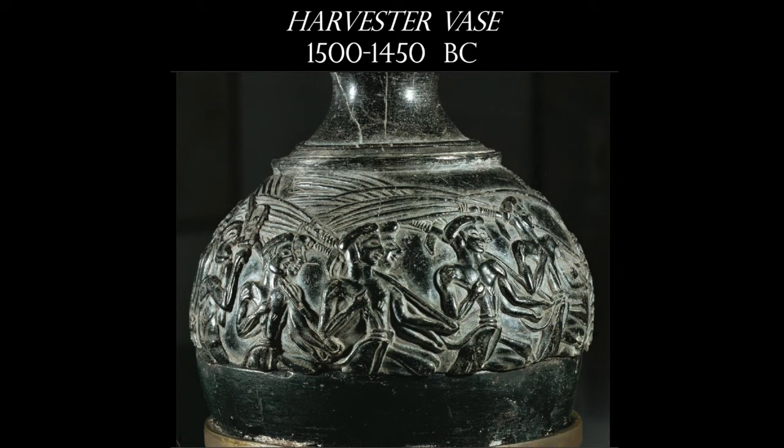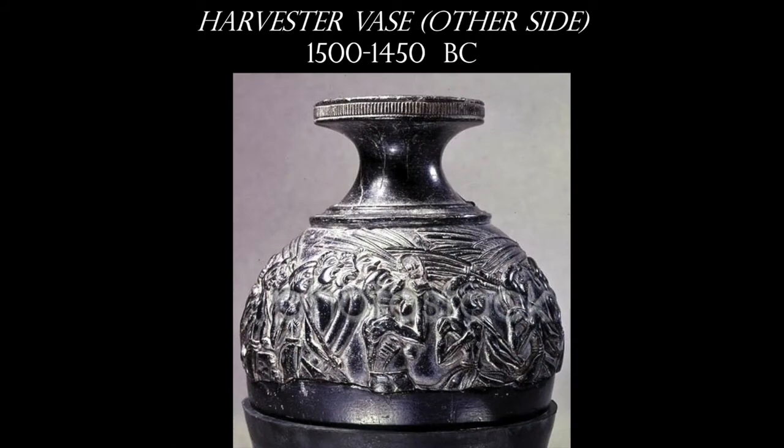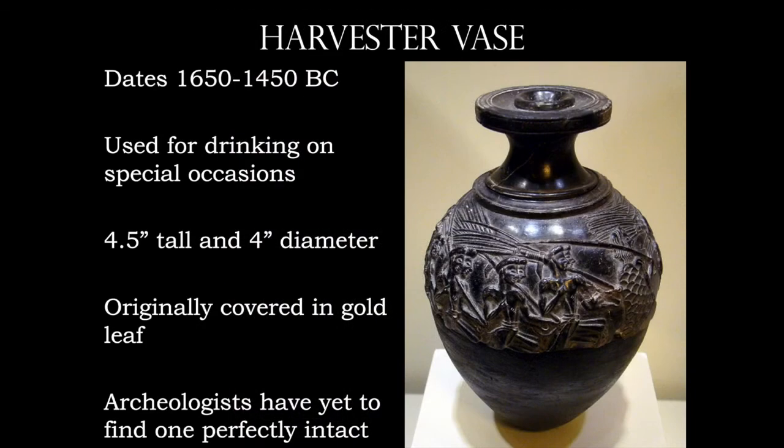Probably my favorite is the Harvester Vase. We've never found one of these intact — they've all been broken, and we're starting to think it was done ceremoniously, like after you had drunk the liquid out of them. It's really cool because it's got about 27 figures around the circumference, and they look like they're singing — there's a certain audible quality. They're going off to either some type of harvest or ceremony. This would have originally been covered in gold leaf, and it's really about the size of a shot glass.